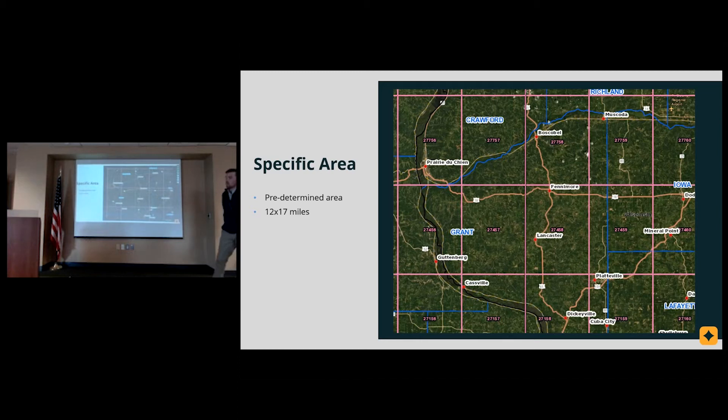You're protecting yourself against a lack of rainfall in a specific area over a specific period on a specific intended use. Let's start with specific area. Wherever your operation is, it will fall into a predetermined area called a grid — this is either 12 by 17 miles or 17 by 17 miles, depending on where you're at in the U.S. For example, if you farm right outside of Platteville, you would fall into grid 27159. That is the grid where you would be insured, and that's where the rainfall would be measured.